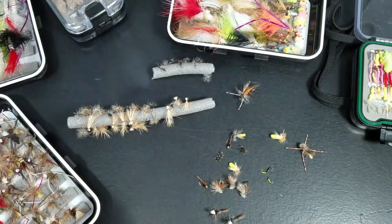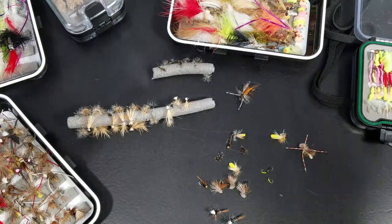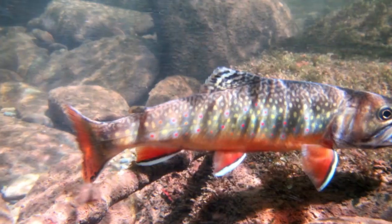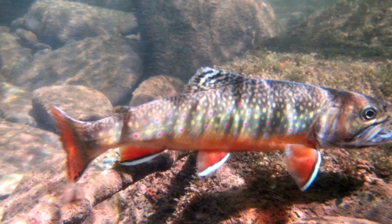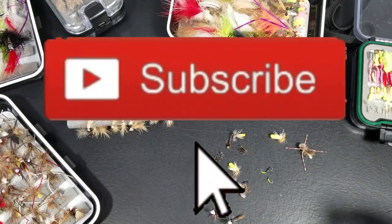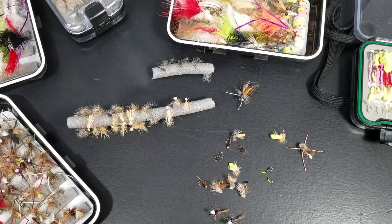Those are my favorites — I got seven favorite brook trout flies. In the description below, check out the link to my article, which goes through even more flies for brook trout fishing. And I think next week we'll have a mini class on fishing for brook trout. Thanks — subscribe.